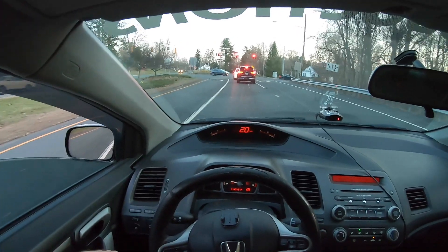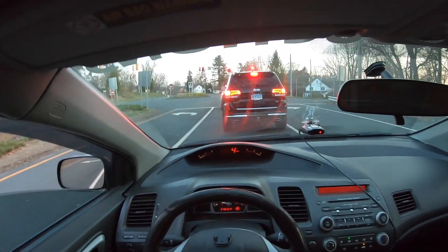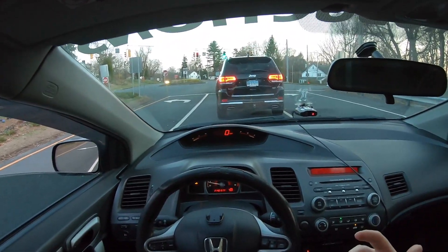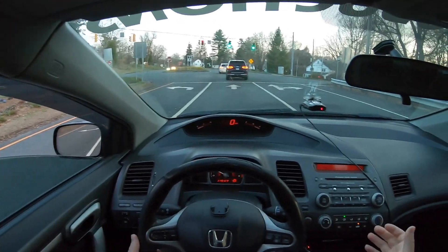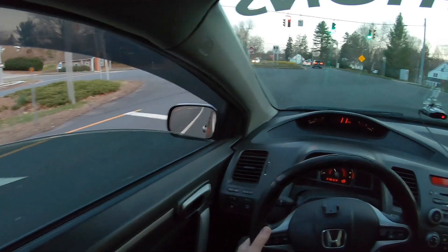I've been kind of somewhat babying this car because it is the daily now. My pops had some issues with one of his personal vehicles, so he drives a silver Civic now. This is pretty much my daily as of right now.